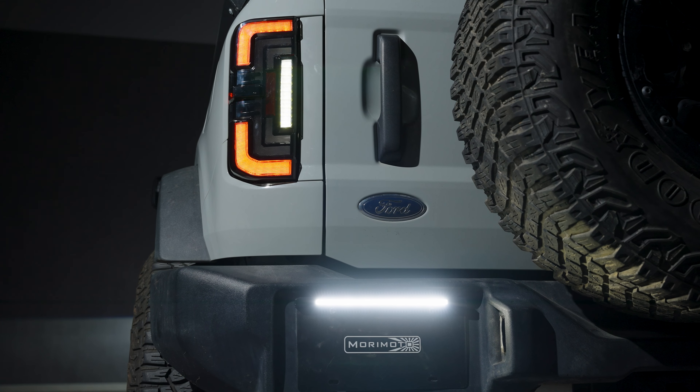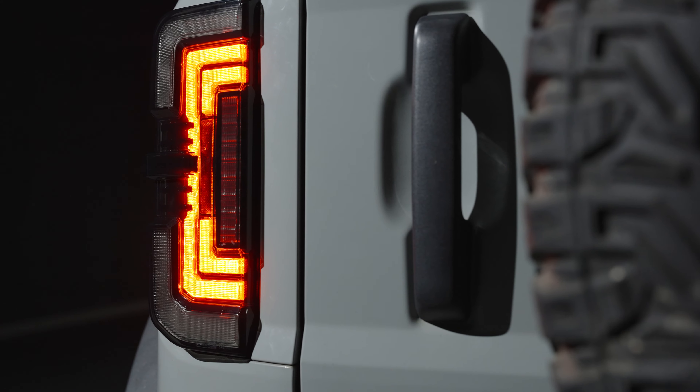If you are looking for a taillight upgrade for your Bronco that's worth your penny, check these things out online. They're available now.